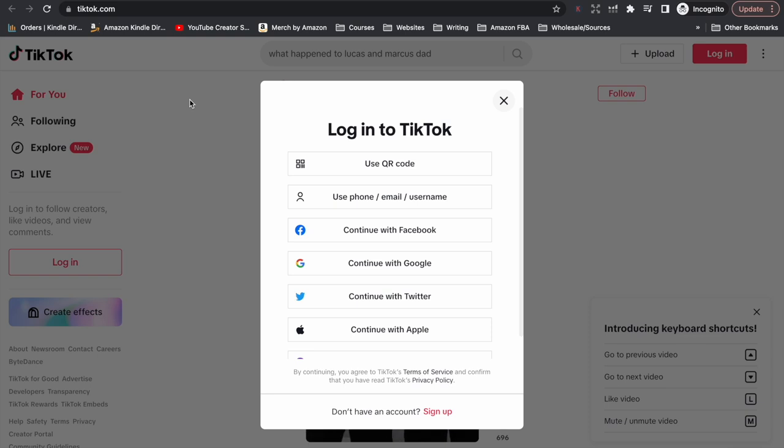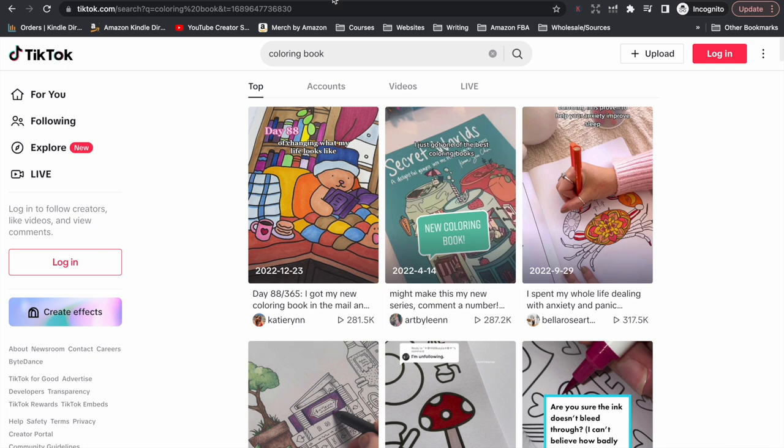First of all if you are just doing research to see what kinds of videos you could make about your book, get onto TikTok and search for the kind of books that you publish. If you are just doing research I'd recommend not signing into your own TikTok account so that you don't mess up your search history and affect the algorithm. In this example I've just done a search for coloring book, so let's go through what kind of videos have come up.